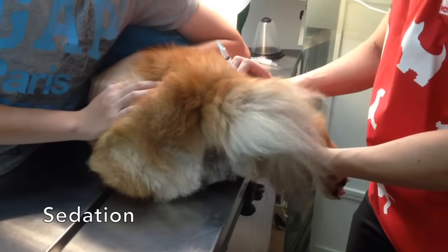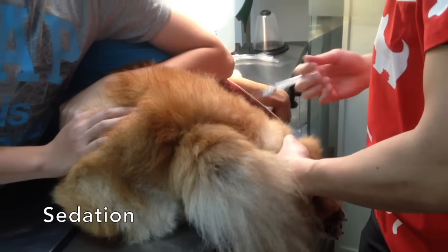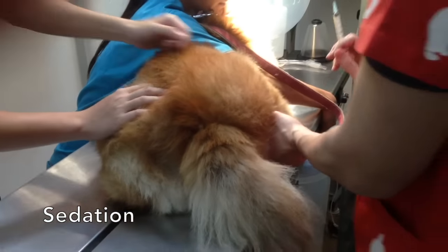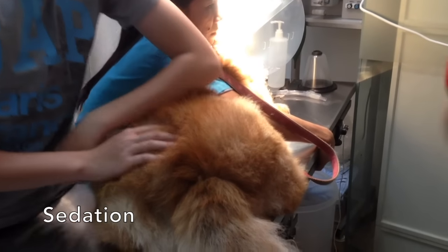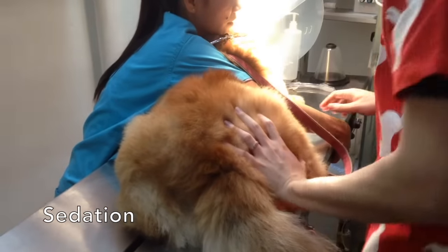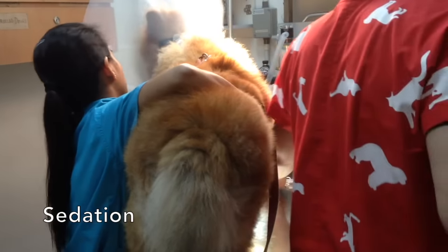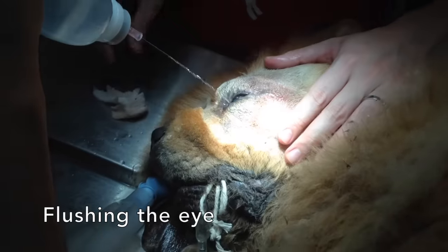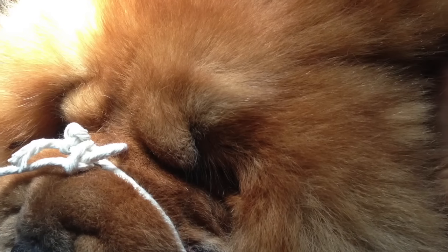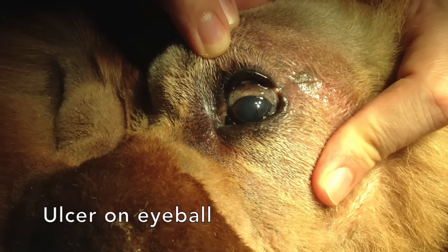The surgical procedure to correct entropion involves reshaping the eyelids to prevent inrolling. Firstly, the dog is injected with an anesthetic drug. After the dog has settled, it is given anesthetic gas and its breathing is controlled. Saline solution is then sprayed onto the incision site to remove foreign objects and blood. After that, the size of a crescent-shaped piece of skin is estimated in the area of entropion and cut out from the eyelid.